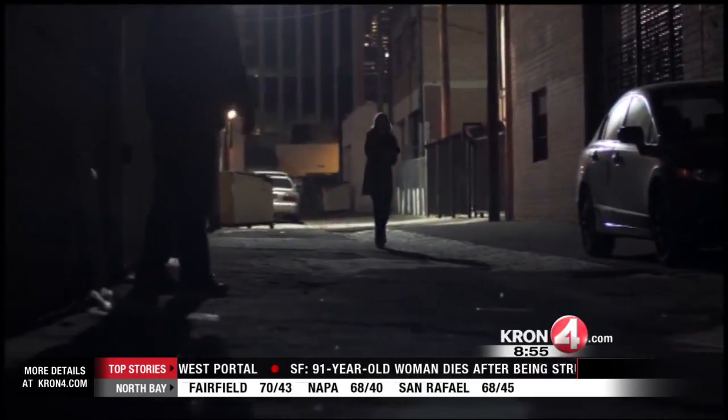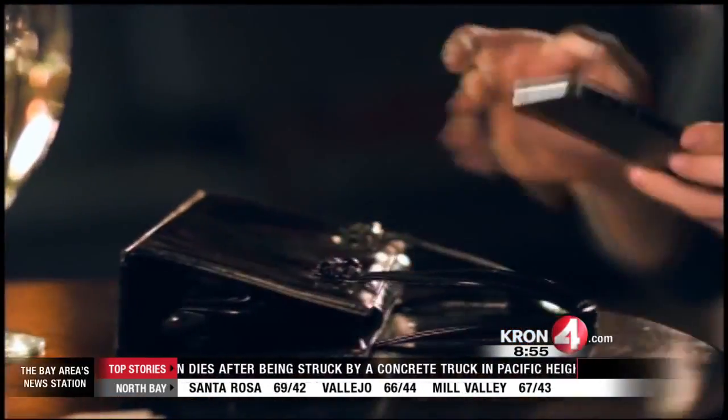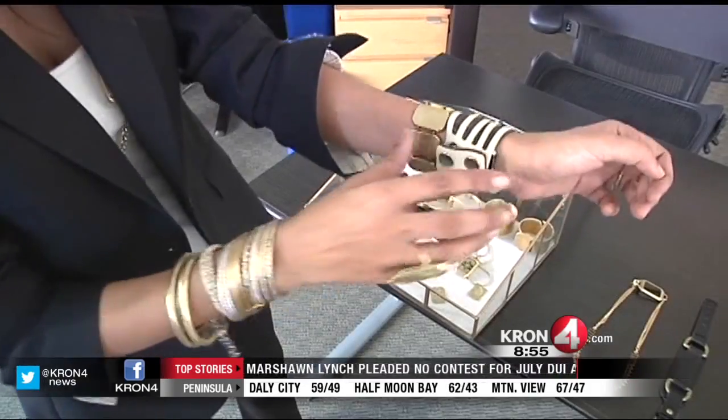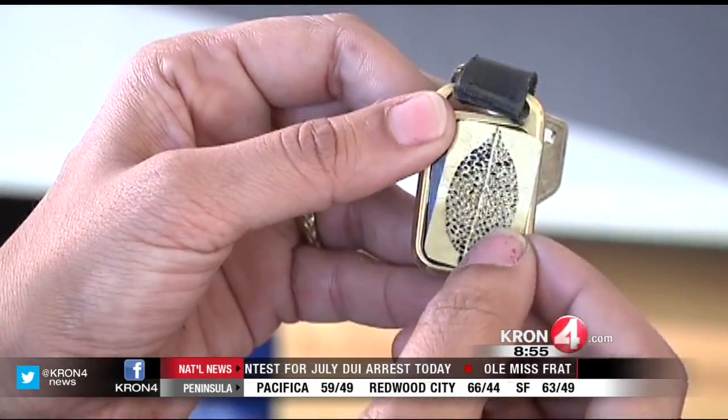When somebody really needs you and they press their Cuff, an alert goes out to their entire protective circle. If that person is wearing a Cuff, it'll vibrate to make sure they get the message. But even if that person isn't wearing one of our pieces of jewelry, all the relevant information goes right to their phone — including a map of where the person who needs help is located.